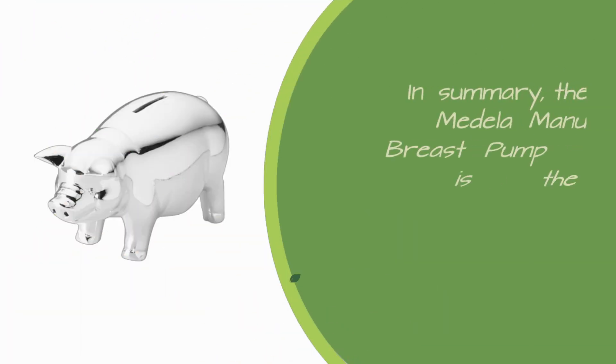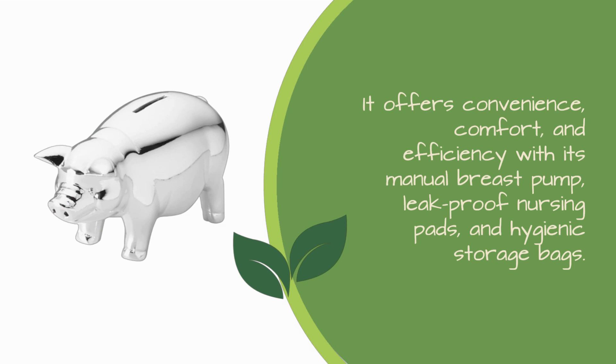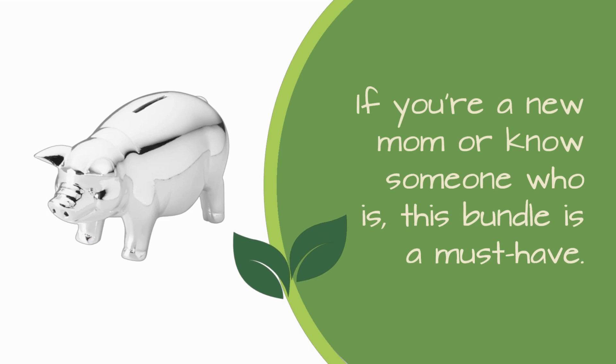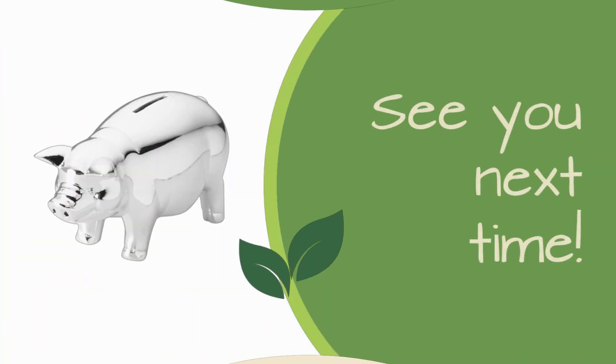In summary, the Medela Manual Breast Pump Bundle is the ultimate solution for breastfeeding moms. It offers convenience, comfort, and efficiency with its manual breast pump, leak-proof nursing pads, and hygienic storage bags. Thanks for joining us today on Product Critique. If you're a new mom or know someone who is, this bundle is a must-have. Don't forget to hit that like button and subscribe for more reviews and recommendations. See you next time!